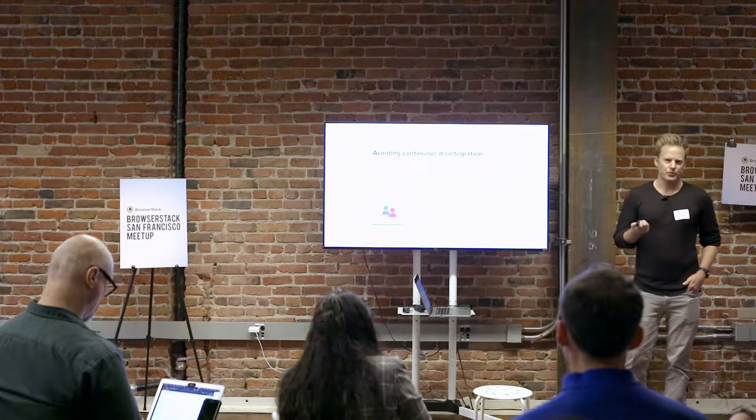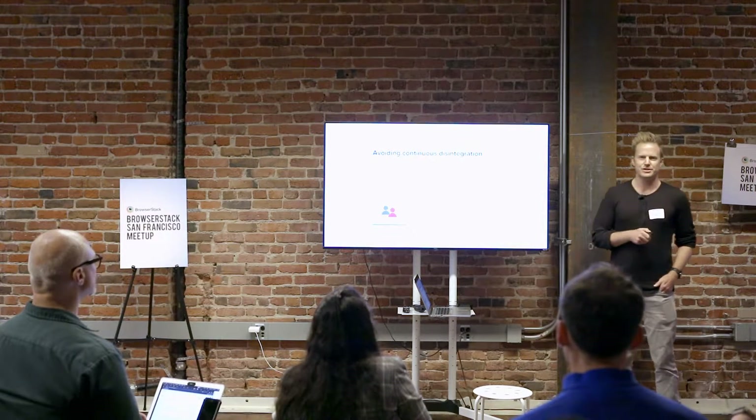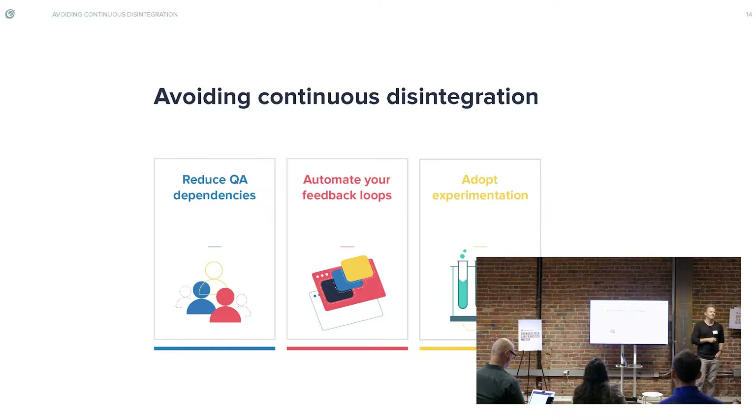I'm going to focus on three areas. The first is maybe antithetical to what some people are expecting, but: reducing your QA and the dependencies on it, automating your feedback loops, and then embracing and adopting experimentation.